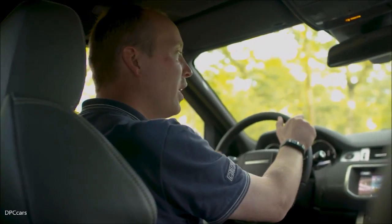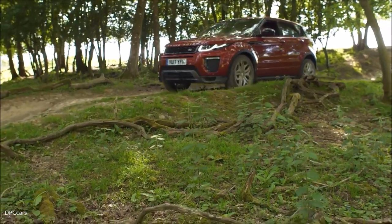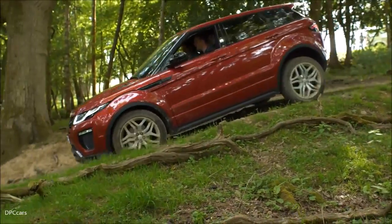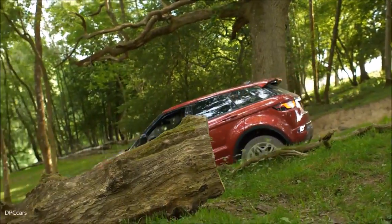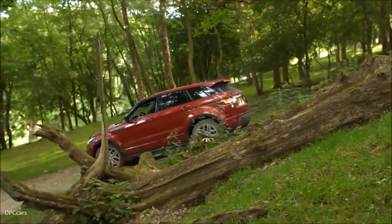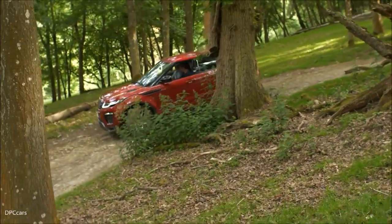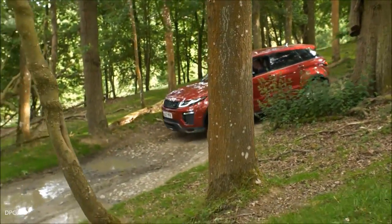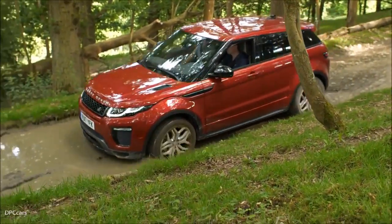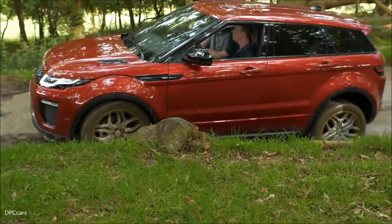We've got the hill descent control feature, applying the brakes and lowering us down the hill nice and carefully. We've also got a permanent four-wheel drive system, and that is constantly, with the help of traction control, trying to keep a balance of power between the wheels. As we descend, hill descent control applies the brakes and lowers us down, and as we climb, the traction control system, the 2.0L Ingenium diesel, and the nine-speed gearbox all work together to keep us moving across the terrain.